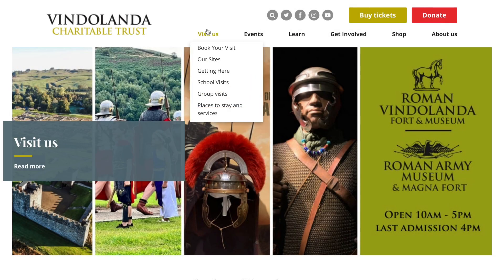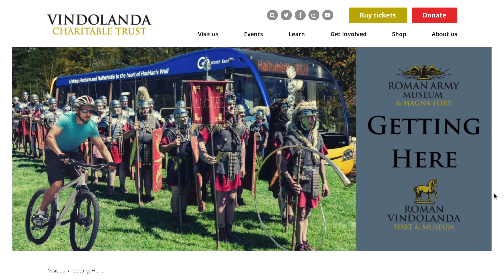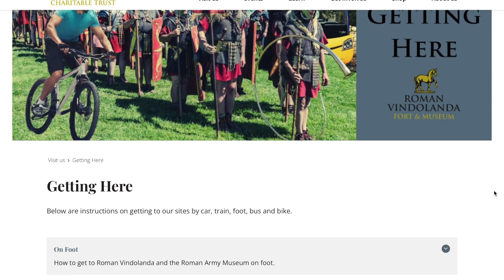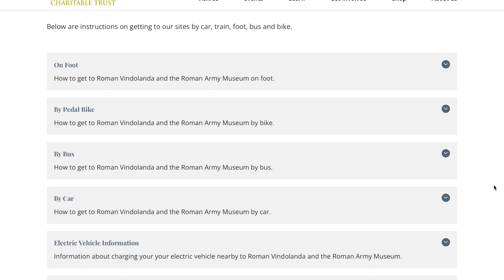There are lots of different ways to get to us: by car, taxi, bus, cycling or on foot. Further information on how to get to our sites can be found on our website.